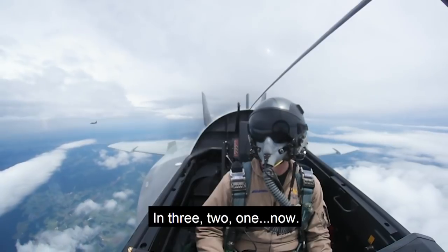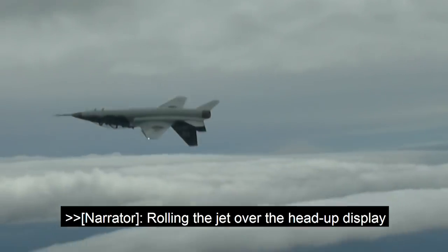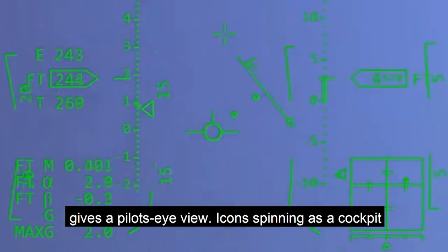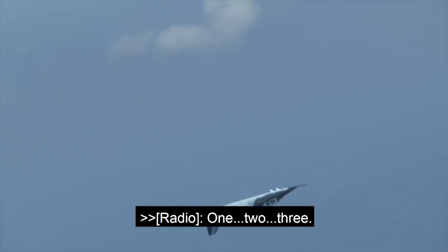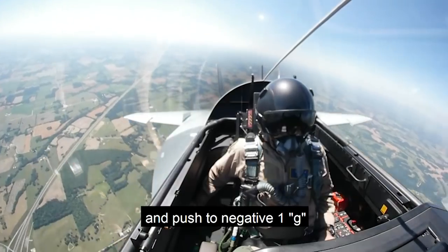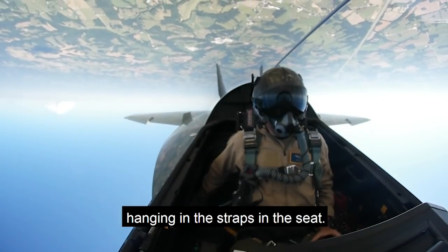So here we go — three, two, one, now. Rolling the jet over, the head-up display gives a pilot's eye view, icons spinning as a cockpit camera captures the world turned upside down for the air crew. We rolled to an inverted flight position and pushed to negative one G, so it's a little uncomfortable.